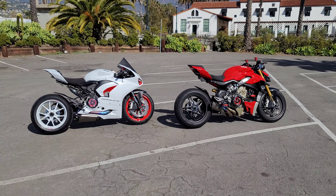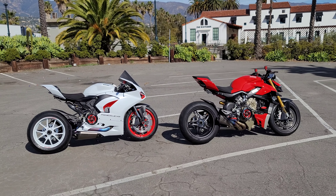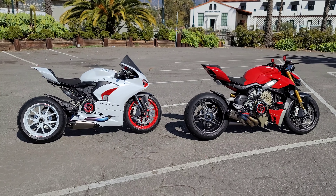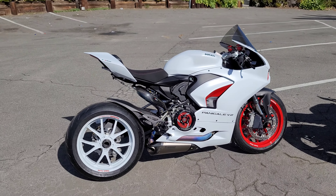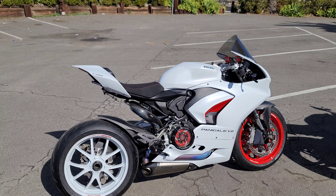Alright guys, here we are in Santa Barbara, California at Ducati Santa Barbara and I want to use bad words — these bikes are so incredible. Video will never do these things justice. I'm going to start with the V2 and I'm just going to go by what I see.